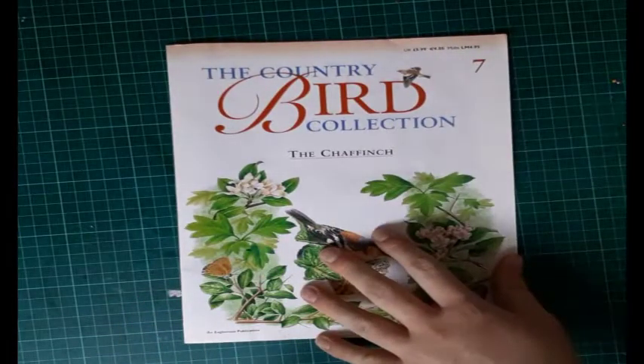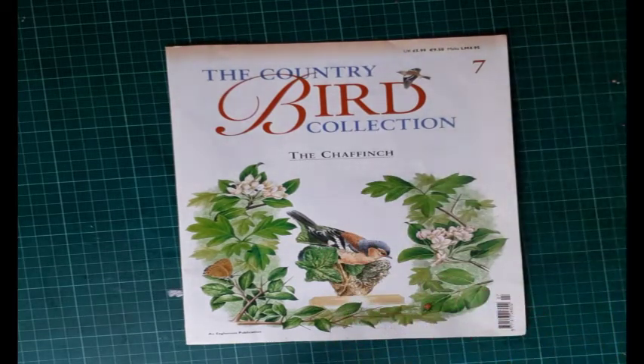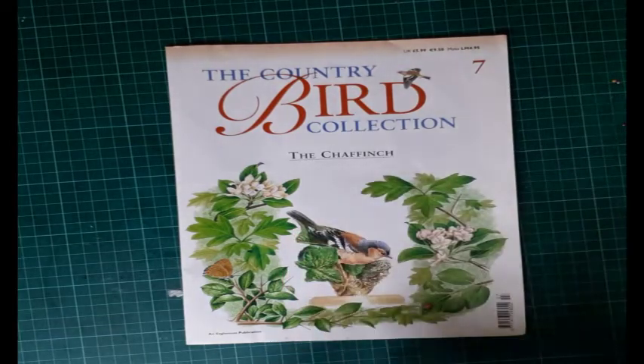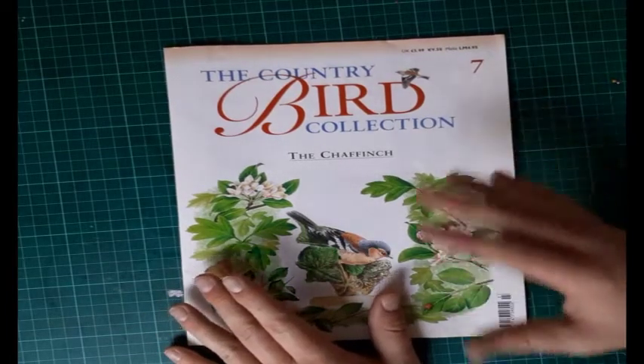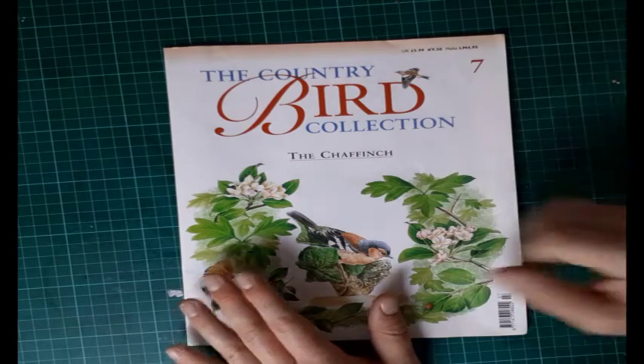I've got good contacts who can source loads of old collections. I never thought I'd be doing this. My auntie Victoria used to collect these but she had no room in the end and sold it. I can't work out why people would sell a part-work if they've spent all that time collecting it.